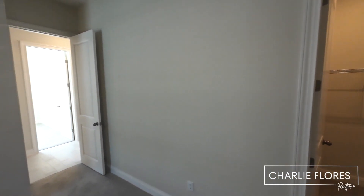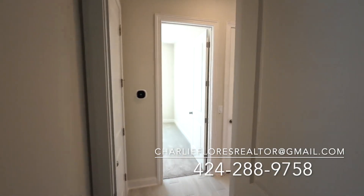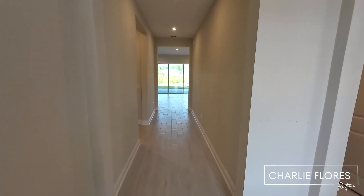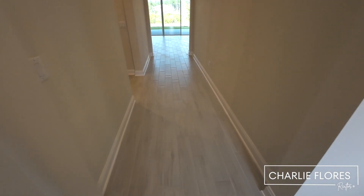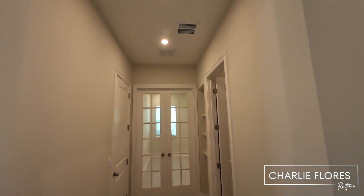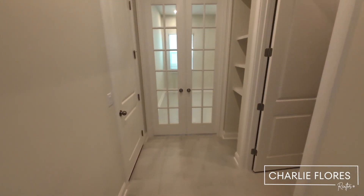Now if you're interested in purchasing a new home, feel free to give me a call, shoot me a text or an email — I'd love to work with you. If you want representation, it's important that you reach out to me first, since builders do require that your agent be present at your first visit. I'd be happy to walk you through from beginning to end on your new home.